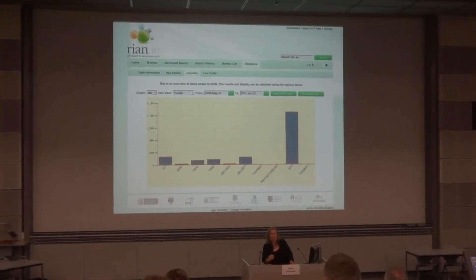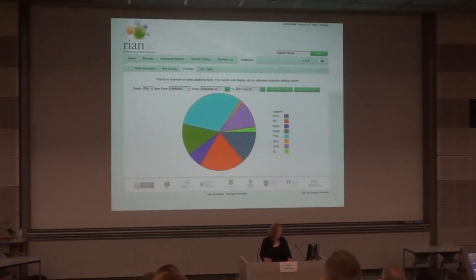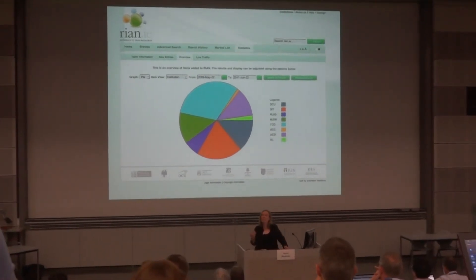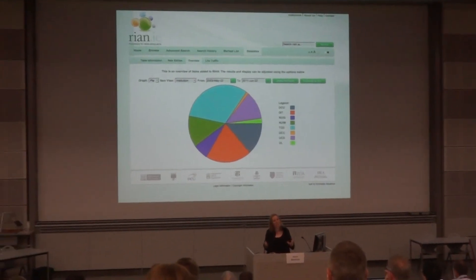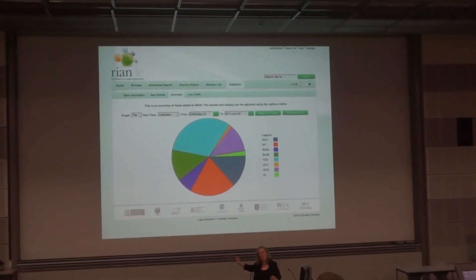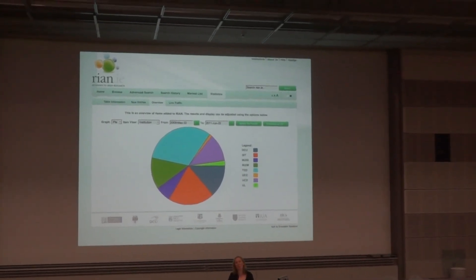Science Foundation Ireland, as you'd expect, has the lion's share of the publications. We can also see that many countries would shy away from this — we like a little bit of healthy competition, I think it's quite good. So we actually show up front where the content comes from, the proportion of the content that belongs to each funder.